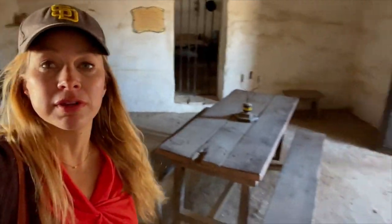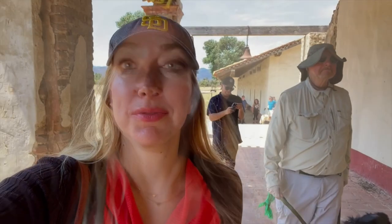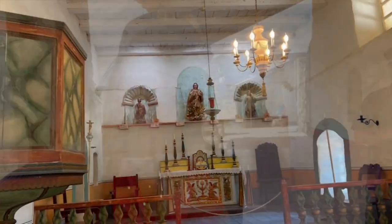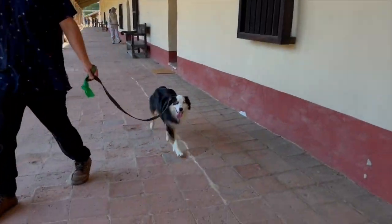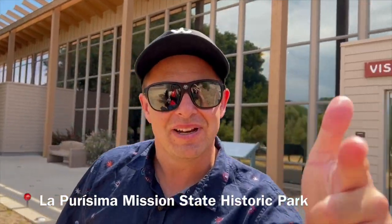We're walking through the mission right now and it's like going back in time. They even have some of the period furniture here. It's really interesting — we're walking through California's colonial past. This area used to be inhabited by the Chumash Indians, and in 1812 this building was almost entirely destroyed by an earthquake. We are here at La Purisima Mission — check it out, go into the visitor center.